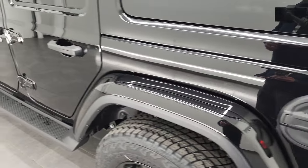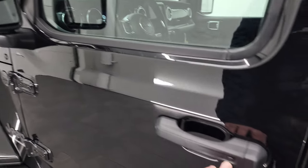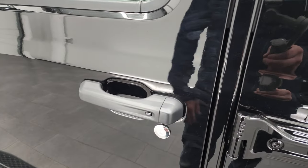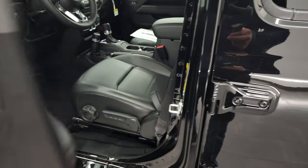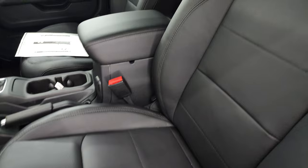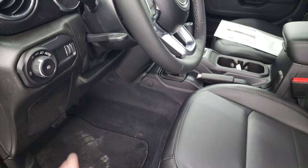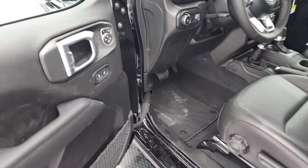This one has heated power mirrors and the enter-and-go system — you just have to have the key fob in your pocket, put your hand in there, and it'll automatically unlock. Inside, the Altitude package gives you the black leather seats. Remember, both of these seats are heated. You get the factory floor mats, auto headlamps, power locks, and power mirrors.